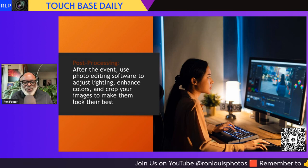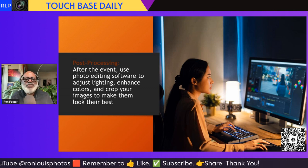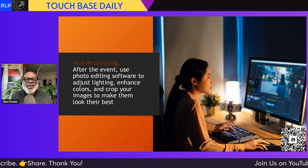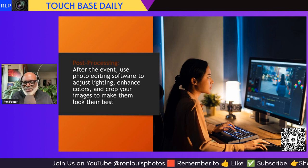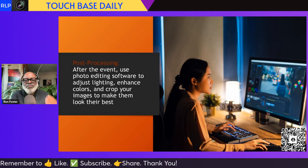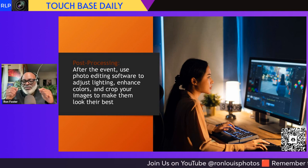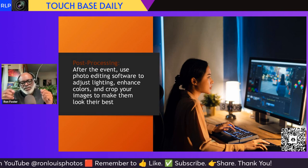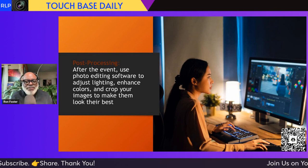Next, and this is one of the most important parts: post-processing. After the event, use photo editing software to adjust lighting, enhance colors, and crop your images to make them look their best. Remember we talked about not using that digital zoom? Just take the picture and then crop it and you'll get a better picture. Try not to use that zoom — even though in a lot of the newer cameras the zooms are getting really good. The new Apple phones are really good with their new zooms. But take the picture in its regular format and then crop in for a better result.